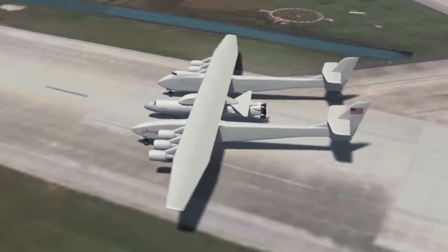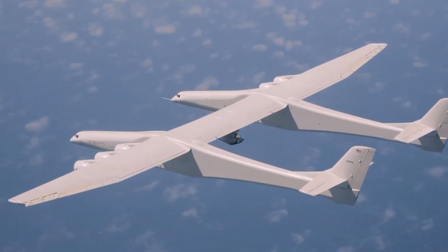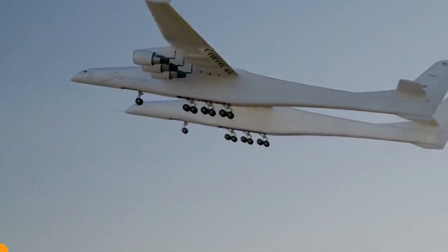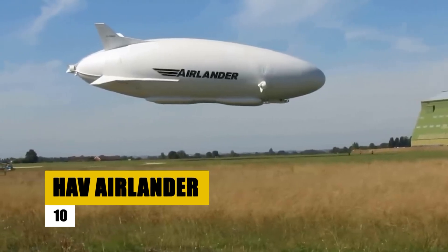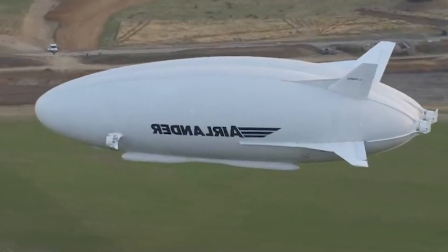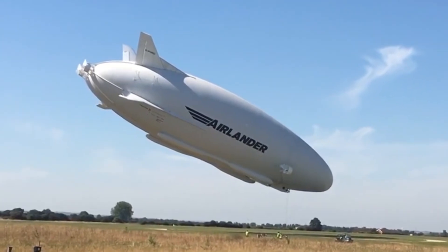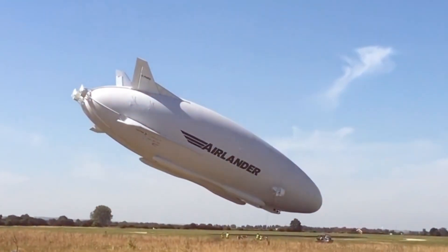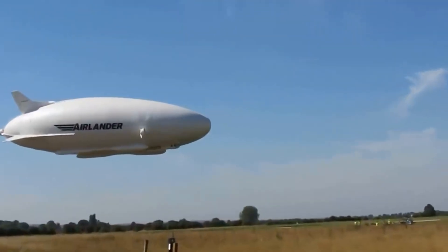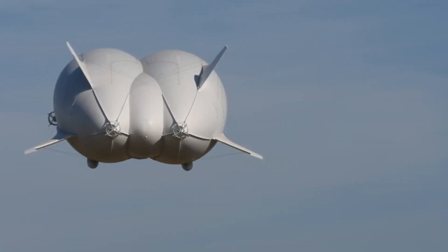The Stratolaunch, with its record-breaking wingspan and innovative design, is more than just an aircraft — it's a symbol of human ingenuity, pushing the boundaries of aerospace technology. We conclude our journey with the HAV AirLander 10, affectionately nicknamed the Flying Bum. This hybrid airship, a British innovation by Hybrid Air Vehicles, represents a blend of old and new in aviation technology, originally developed as the HAV 304 for the U.S. Army. The AirLander 10 is a remarkable combination of helium airship with auxiliary wing and tail surfaces.